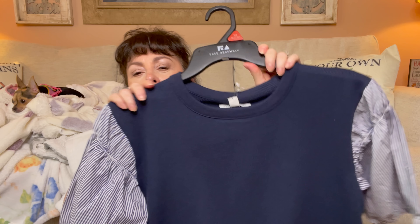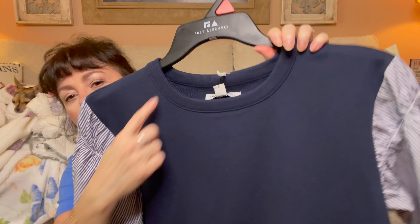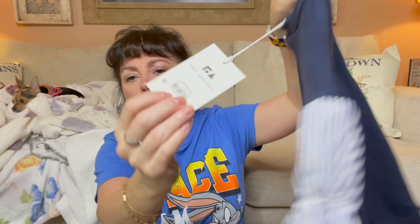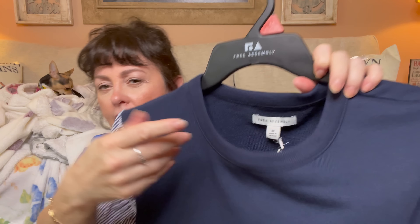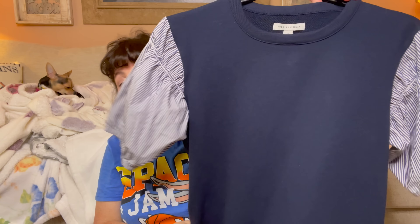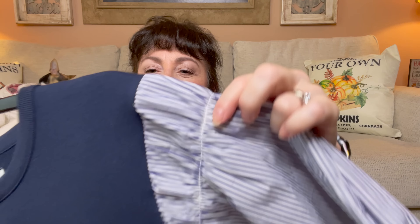Then I saw this little shirt and I loved it. It's from Free Assembly and it's like a sweater with a poof sleeve, which makes it very easy to wear here in Florida. It has ribbing on the bottom and a scoop neck — I just love it. It was $24. They had it in this blue and also another color, maybe green or white. The inside is almost like a light t-shirt jersey material, so I think this is very wearable for fall here since it's still really warm but going to get cool.